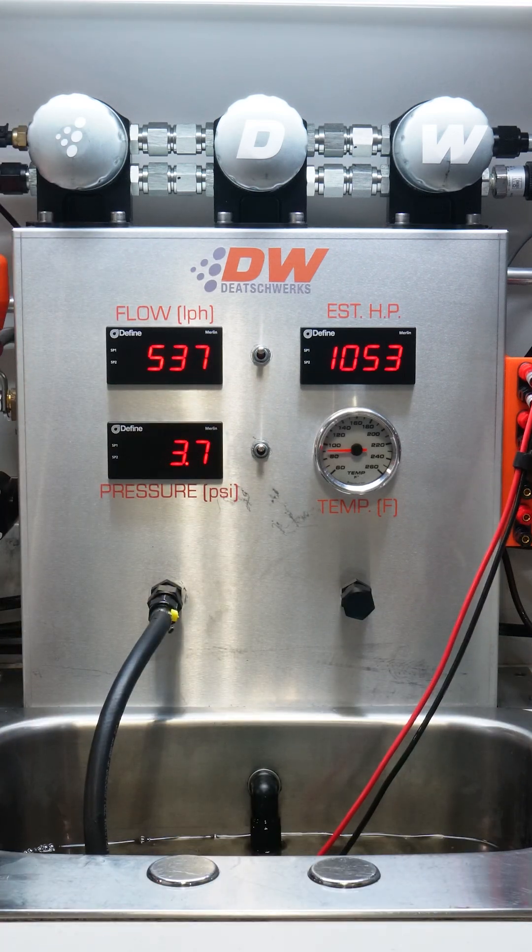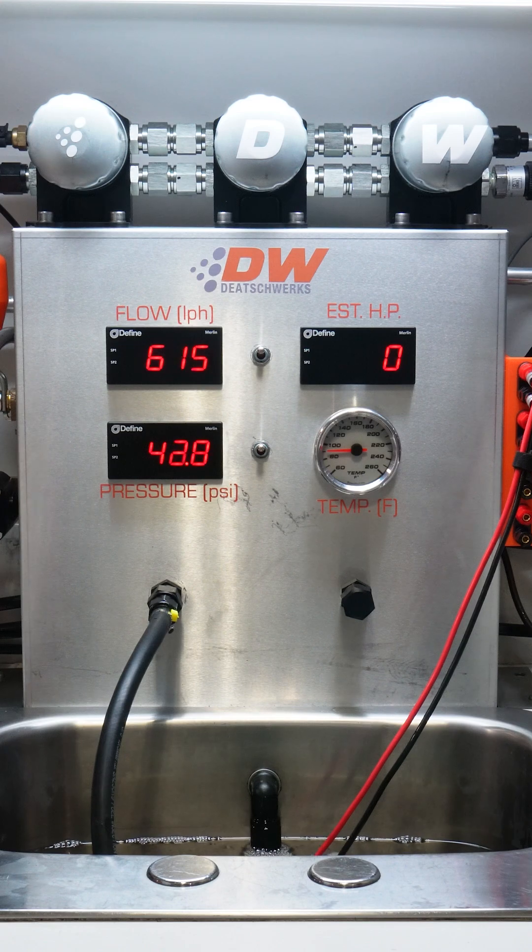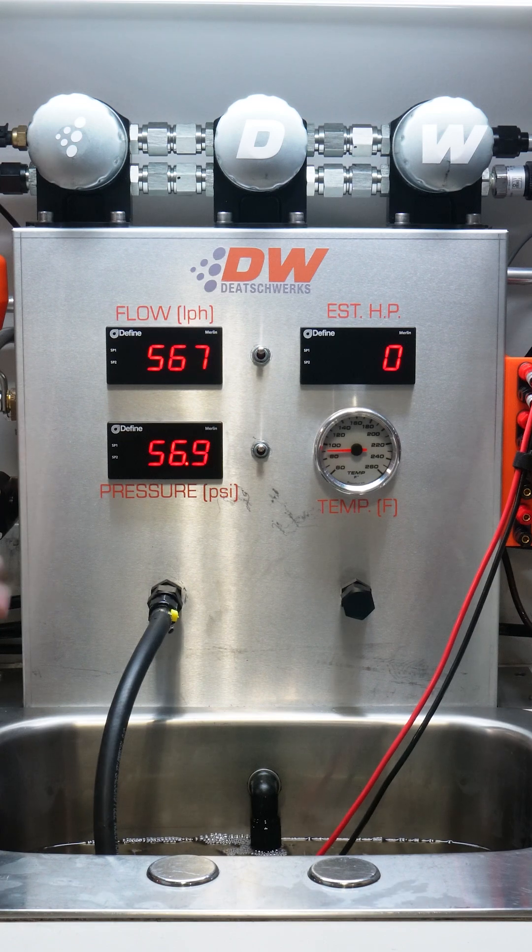Capable of supporting 1,000 horsepower on E85 and boosted applications, this pump is the new benchmark. Right out of the gate at 50 psi, the pump flows 590 liters per hour and 550 at 60 psi.